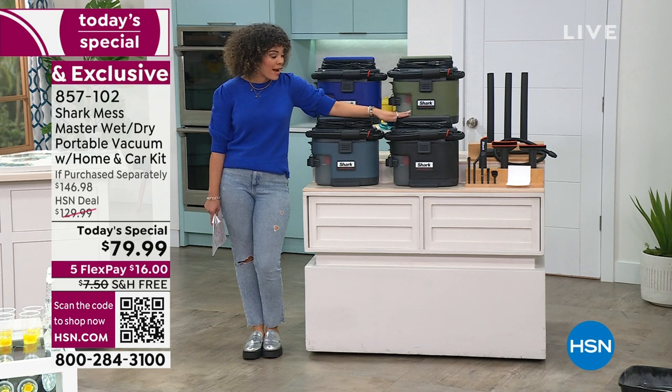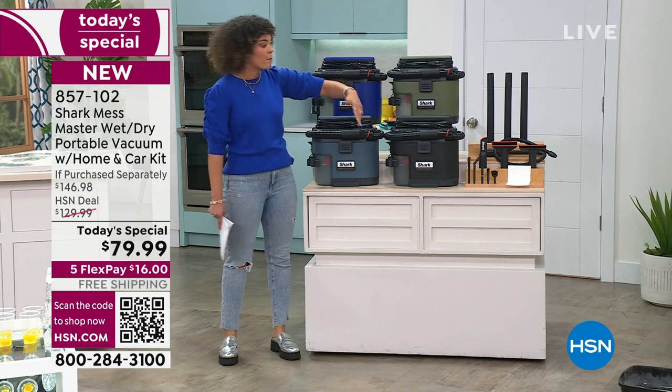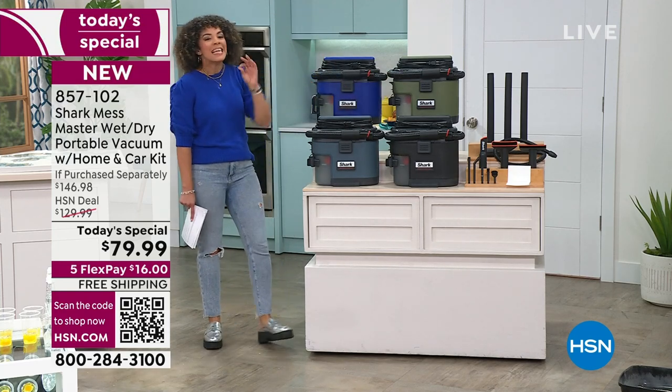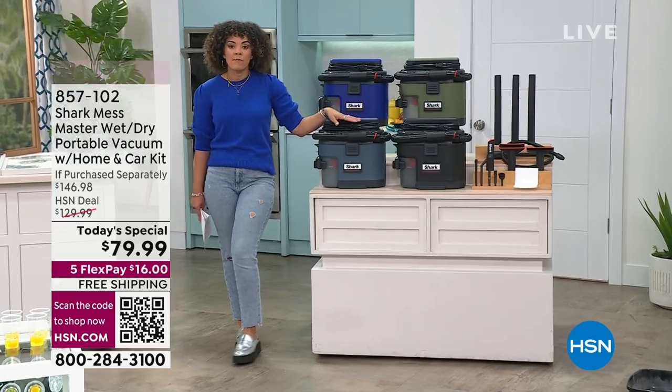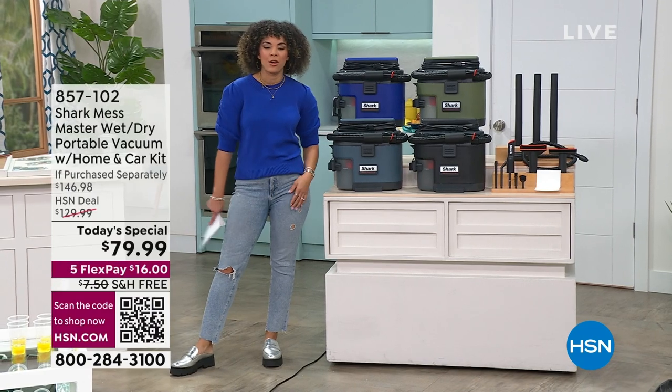Let me show you the breakdown in black and white. The Mess Master Vacuum is $129 itself. The home and car detail kit is included. You're also getting a starter bag kit - remember, you can use any bag that's two to 13 gallons, but Shark kicks you off with a couple. Crevice tool, squeegee tool, carpet tool, extension wand - a $146 value that you're getting at $79.99, with free shipping and handling. $16 flex pay gets it home.